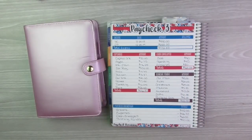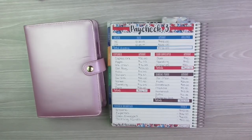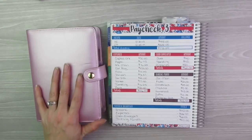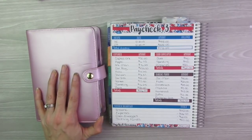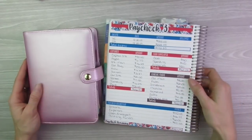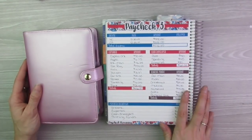Hello everyone, welcome back to my channel. I just got done filming my weekly budget check-in as well as my Paycheck 3 budget for December. Today is Friday, December 20th, and now I am moving on to my favorite part of the budgeting that I do every week, which is my sinking funds and cash envelope stuffing. It's my favorite thing to watch and I know it's a lot of your guys' favorites too.